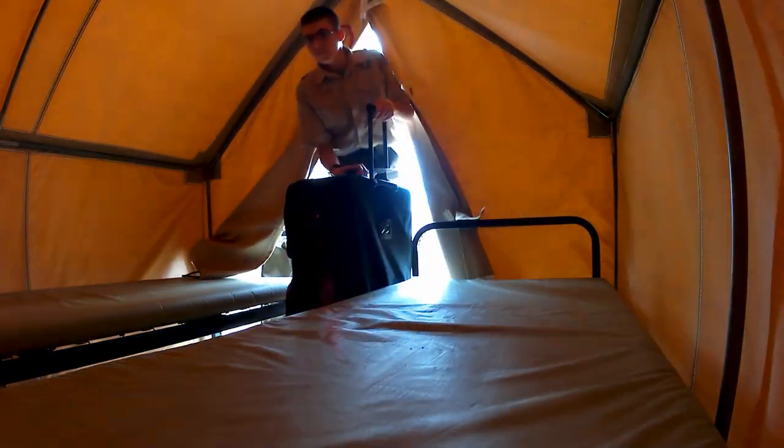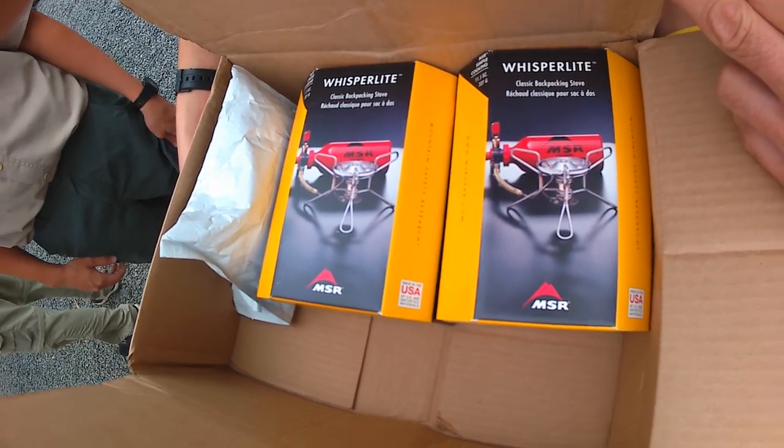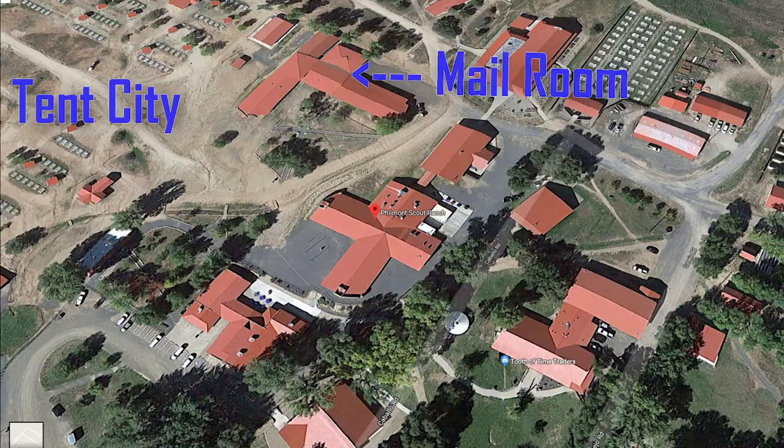Most crews fly into the area so they have to ship their backpacking stoves to Philmont ahead of time. If you forgot or your stoves got lost in the mail, you can buy new ones at the Tooth of Time Traders. We picked ours up at the mail room but found that the new fuel bottles we had ordered had the wrong threads for our stove, so we had to buy new fuel bottles at the Tooth of Time Traders.